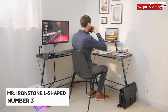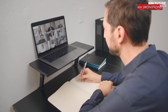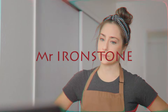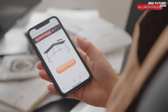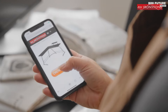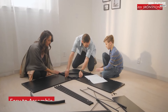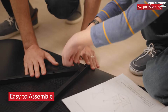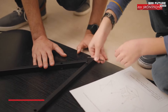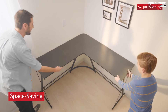Number 3: Mr. Ironstone L-Shaped Desk. Mr. Ironstone L-Shaped Desk is perfect for any home office or study. It has a contemporary, modern design with a sturdy steel frame and a high-quality particle board desktop. The desktop has a smooth, scratch-resistant surface and provides plenty of space for your laptop, books, and other items. The desk also comes with a slide-out keyboard tray and a CPU stand.